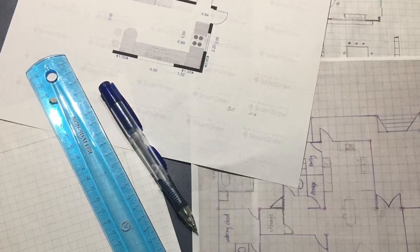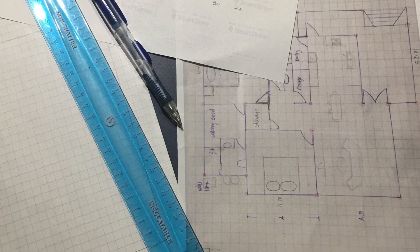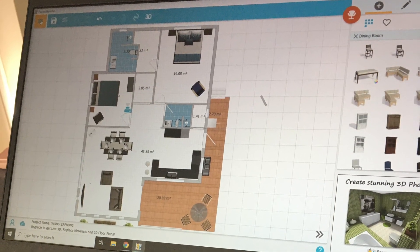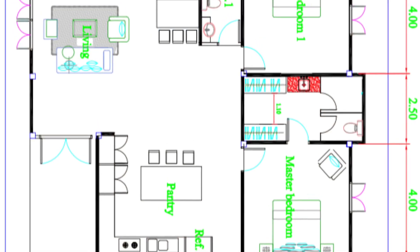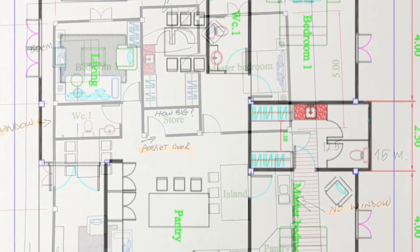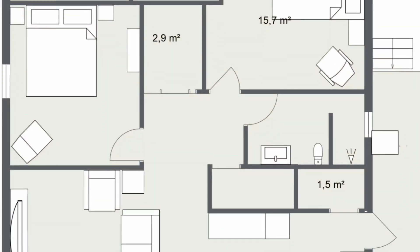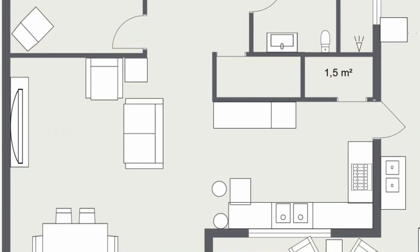Here are some pictures to show you the planning of the interior. A lot of work went into figuring this out, trying to fit everything into the space that we have. Huge thanks to our friend Pui and nephew Yao for the help they gave us on this part of the project.